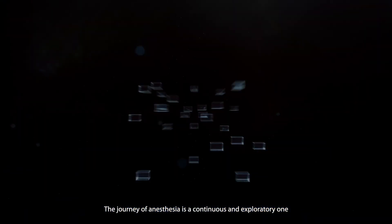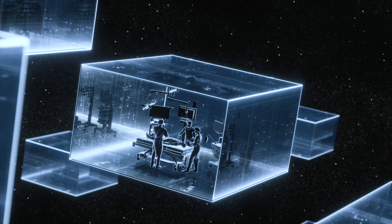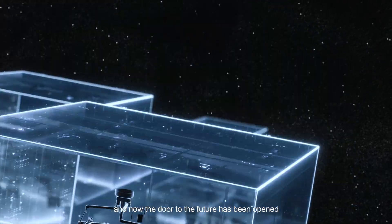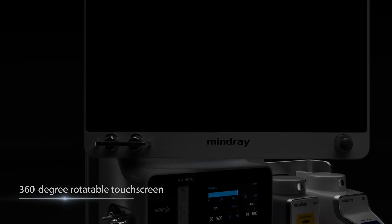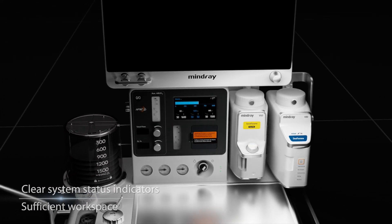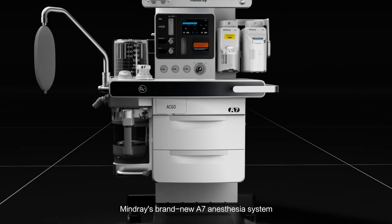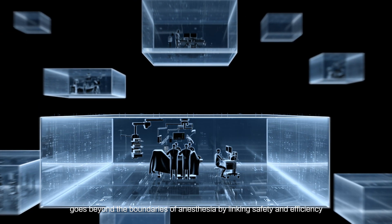The journey of anesthesia is a continuous and exploratory one, and now the door to the future has been opened. Innovative, comprehensive, and efficient, Mindray's brand new A7 anesthesia system goes beyond the boundaries of anesthesia by linking safety and efficiency.